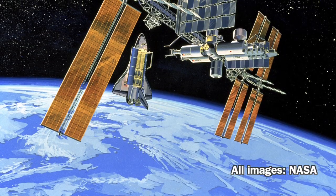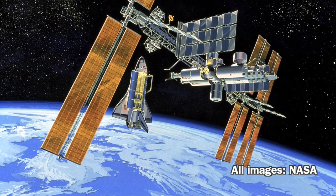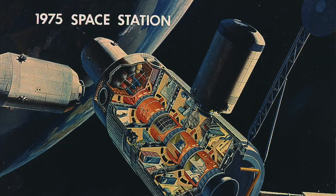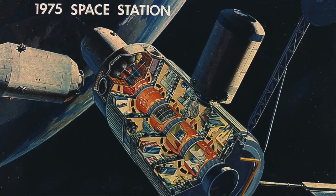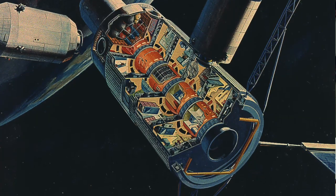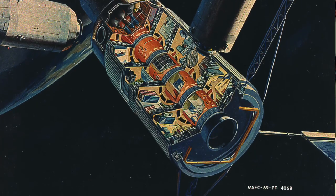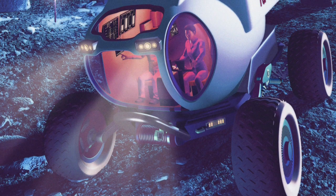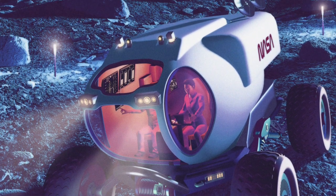To really understand the story of Space Station Freedom, you have to go back to the end of Apollo in the early 1970s. As the Apollo era ended, NASA put together a plan that said the next big step was to build a series of space stations in low-Earth orbit for science and technology. After that, they wanted to move out to the moon, build a station around it as a jumping-off point, and eventually build a base on the moon.